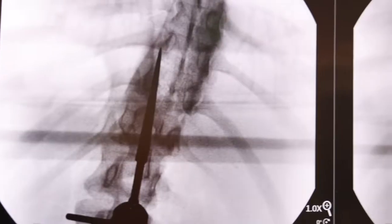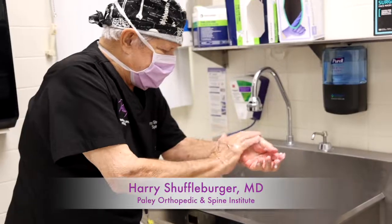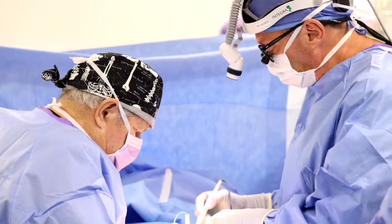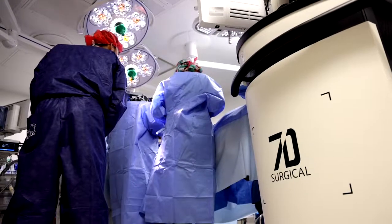The procedure was a spinal fusion for adolescent idiopathic scoliosis who had had a progressive thoracic curve, and we planned to do a posterior fusion with instrumentation. This was Dr. Feldman and myself doing the surgery, and we were using navigation which was totally new to us.